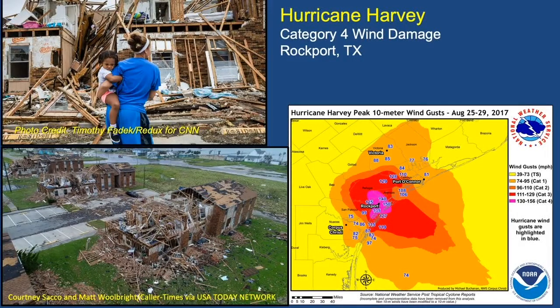Hurricane Harvey was actually a Category 4 at landfall near the Rockport area, with wind gusts of 150 miles per hour in that area. If we do get a high-category storm like this, you can expect the wind hazard to be very devastating and dangerous, as you can see from the damage shown from this Category 4 landfall.